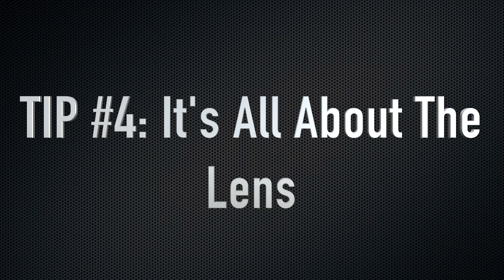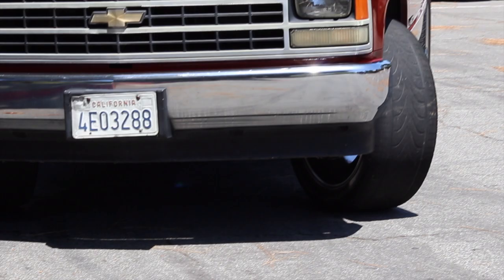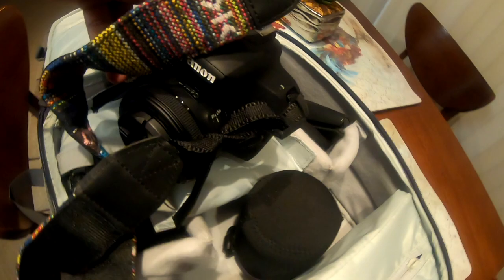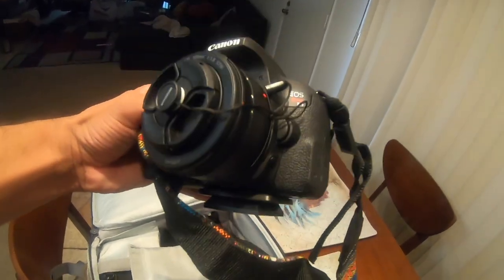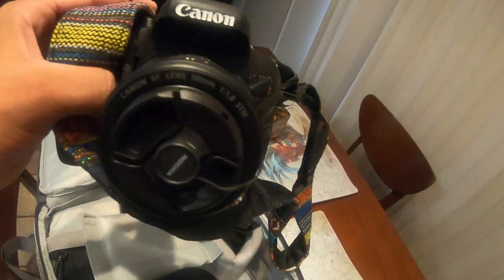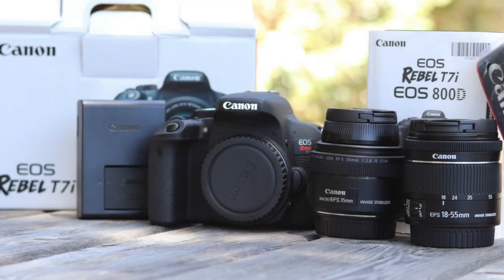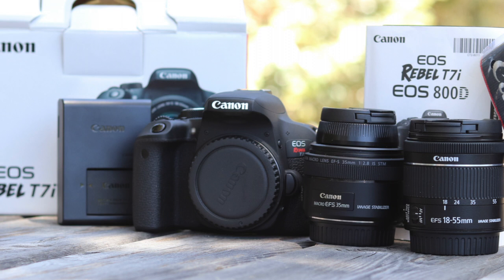Tip number four: it's all about the lens. Everything I'm sharing can be accomplished with a smartphone. Honestly, the latest iPhone looks just as good as my Mark II. But if you're in the market to get a camera or already have one and thinking of upgrading your gear for better shots, it's all about the lens. Your gear will do half the work for you on shoots — if you have a great lens, it will amplify your quality. In the description below, I'll have links to the lenses I use and their costs. I recommend going to Best Buy and experimenting with different lenses before buying the one you want.